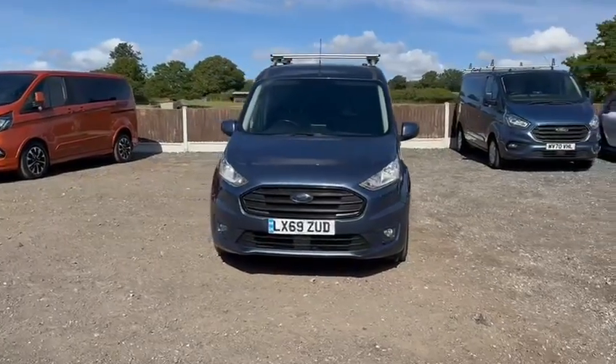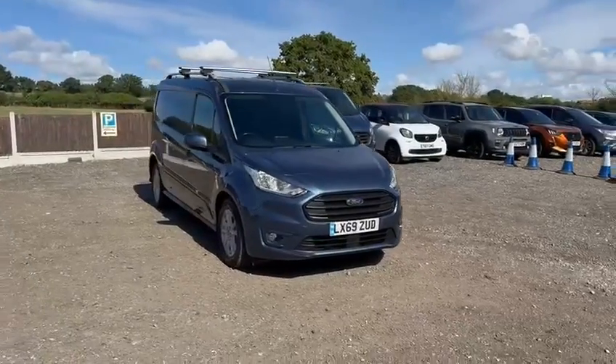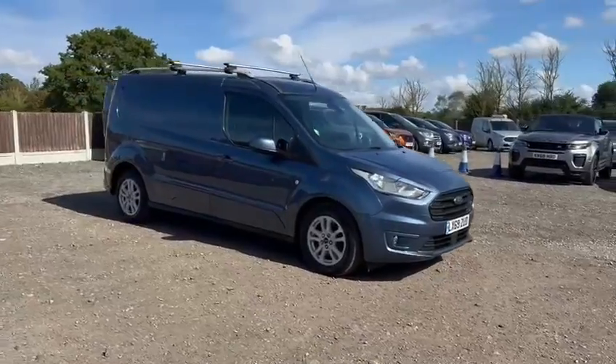All vehicles are handed over to their owner in the best possible condition and are supplied with a minimum of 6 months RAC platinum warranty, in addition to 12 months RAC roadside assistance, both of which are included in the price.